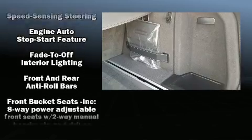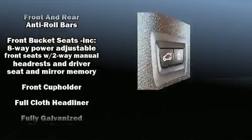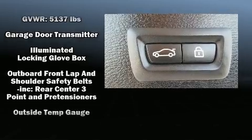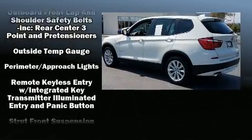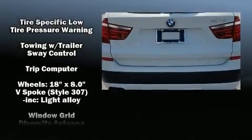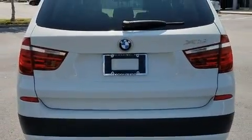BMW ensures the safety and security of its passengers with equipment such as traction control, a panic alarm, an emergency communication system, and 4-wheel disc brakes with AVS. Brake Assist technology provides extra pressure when applying the brakes.